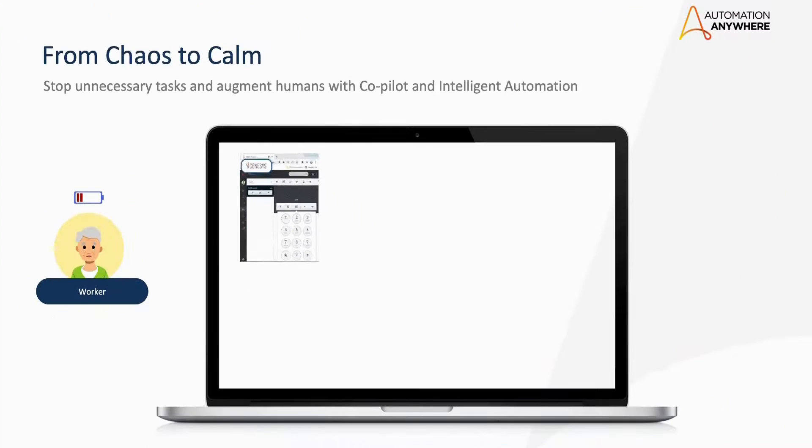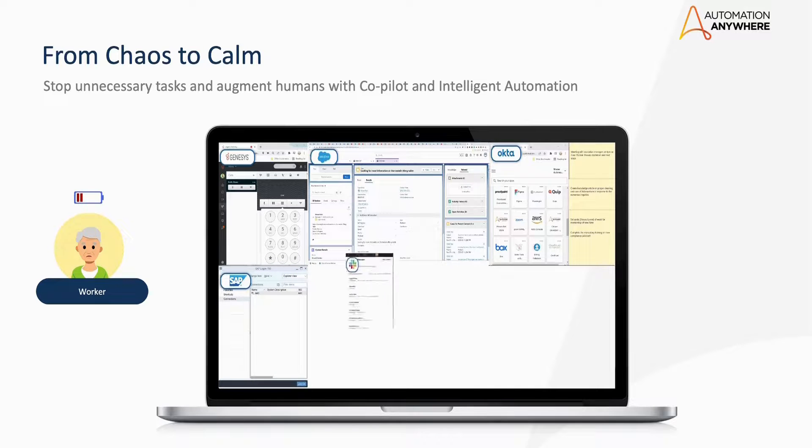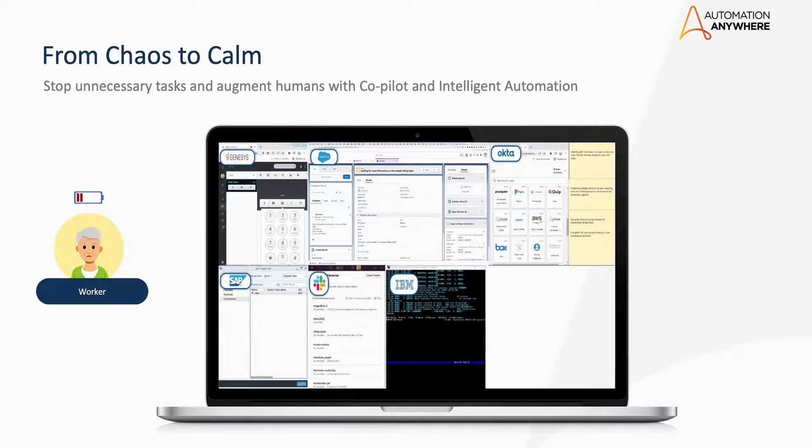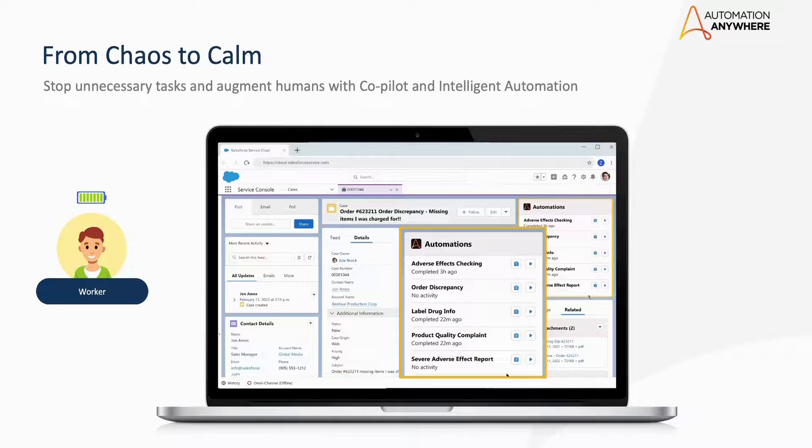Co-Pilot is designed to provide you with the information you need when you need it. Simply ask a question or delegate a task, and your assistant will work to assist you — transforming your chaos into calm. From your application of choice, your digital assistant is here to revolutionize the way you work, empowering you to overcome challenges and achieve success. Get ready to take control of your workday like never before.